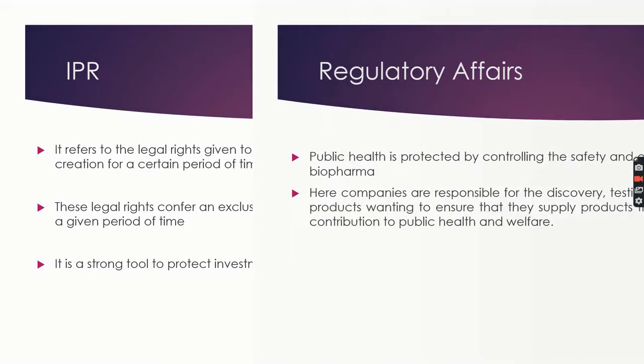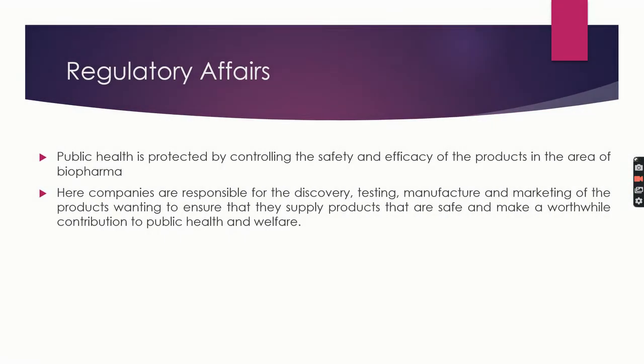Now comes regulatory affairs. In this profession, public health is protected by controlling the safety and efficacy of products in the area of biopharma. Companies are responsible for the discovery, testing, manufacturing, and marketing of products, wanting to ensure that they are safe and make a worthwhile contribution to public health and welfare.